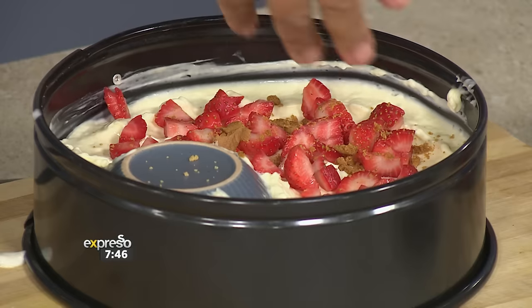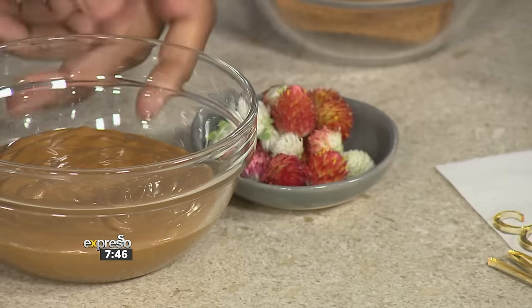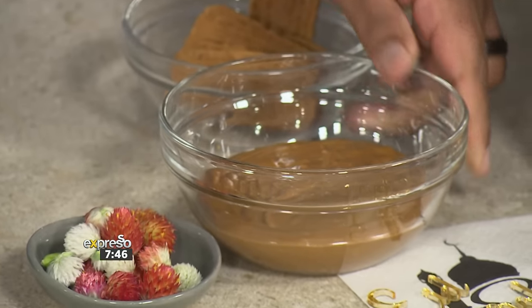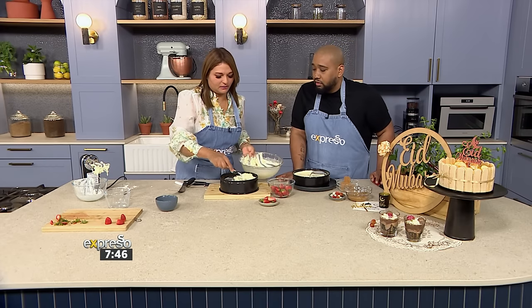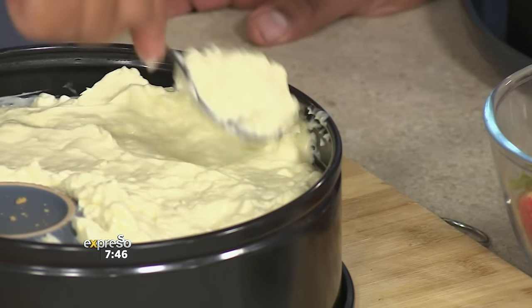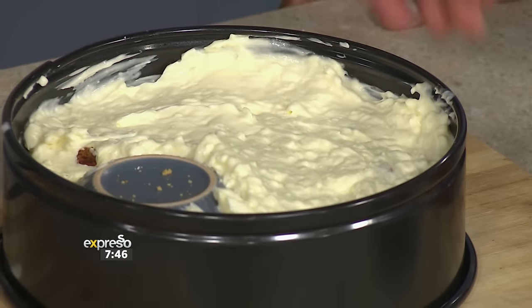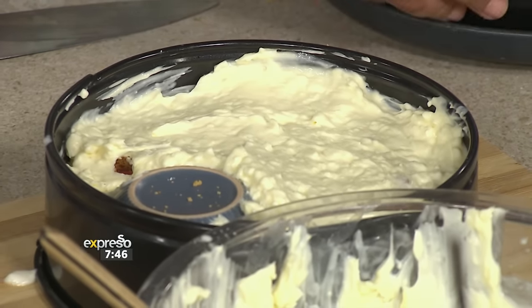And we've got a caramel spiced spread — so we're going to add another layer of the cheesecake mixture. Then pop it in the fridge to set overnight. Please do set it overnight — the texture changes so much when you set a fridge cheesecake overnight compared to when you rush it.